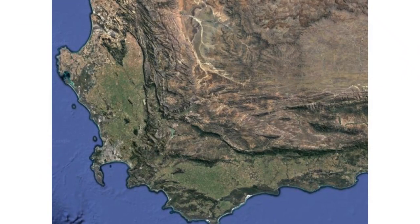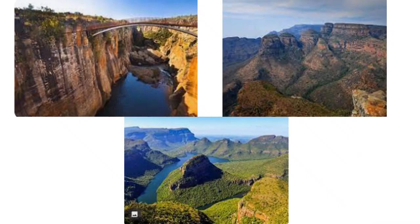Next episode we will look at the apocalyptic events that could have formed South Africa — as you can see, there are some amazing things to explore. Great canyons, similar to those in America. So we know for one thing: a massive flood.